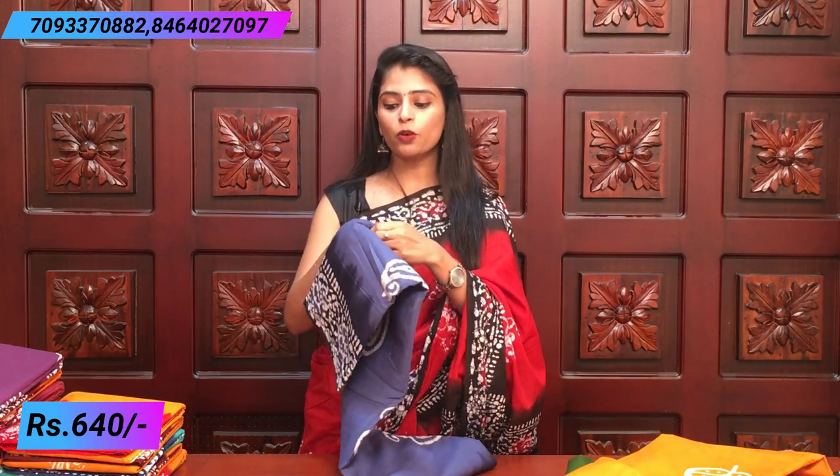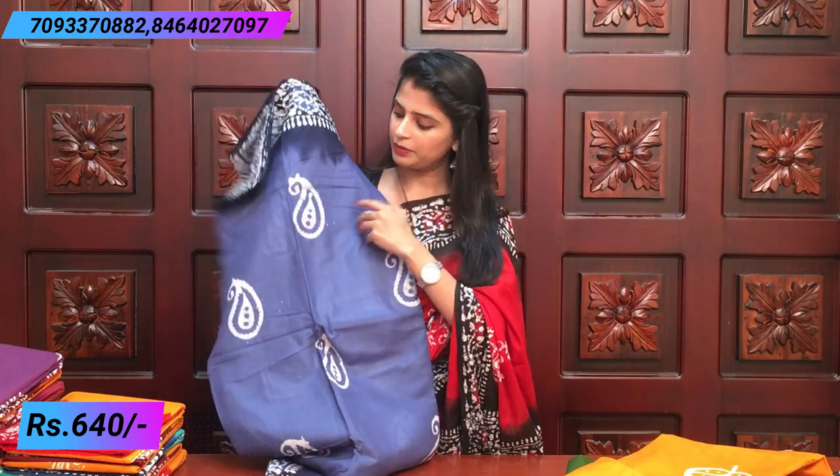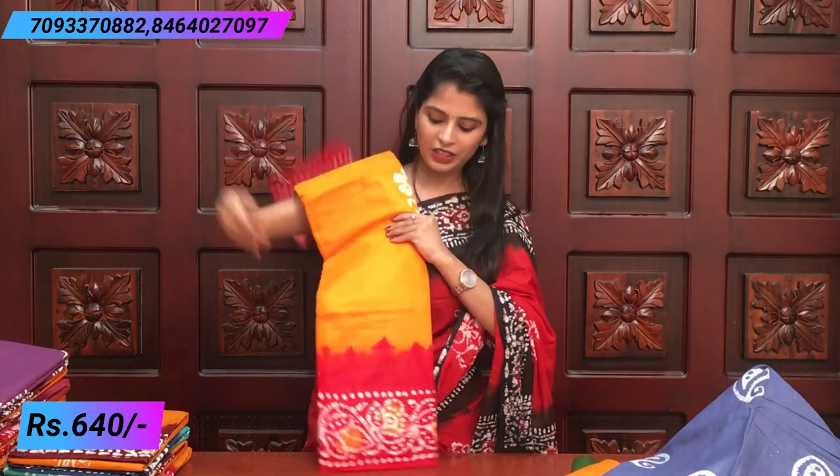The prints change — maybe a mango print. It becomes a mango print, which is a different and more colorful look. Next is a yellow and red color combination — beautiful yellow and red.